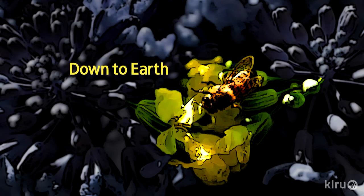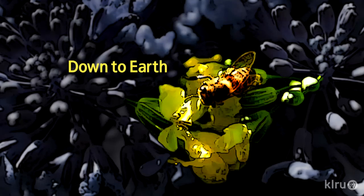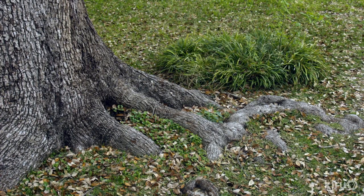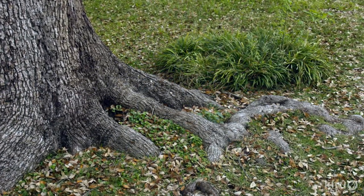Coming up next, it's Daphne. Hi, I'm Daphne Richards and this is CTG's resident doggy horticulturist, Auggie. Our question of the week comes from Jill. Her 12-year-old oak trees have roots above ground and she wants to enclose the trees in a planting bed with a ground cover. Can she cover the roots with compost and how much should she use?